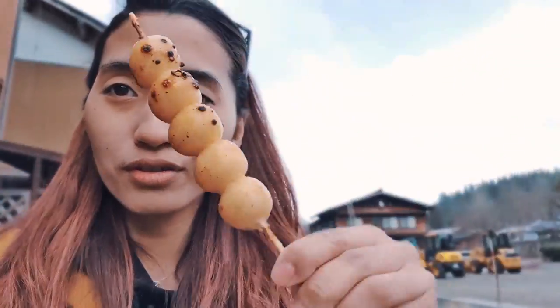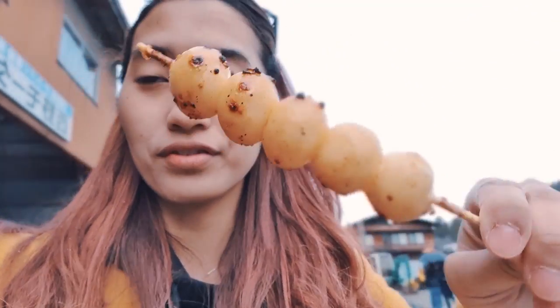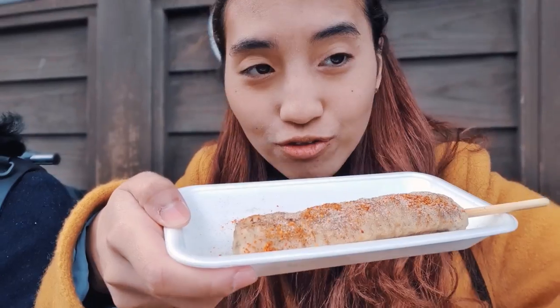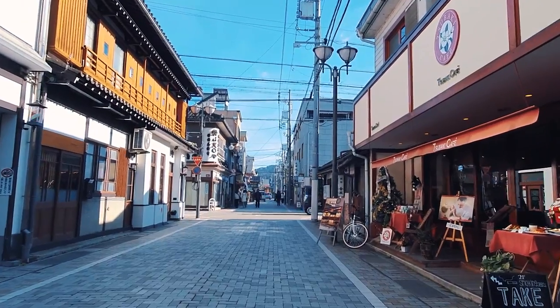The rice bowl is 400 yen — about $1.50. This is the Hida Mitarashi Dango — it's a grilled chicken skewer with soy sauce. This chicken looks slightly different from yesterday's, so I'm gonna try it to see if it tastes the same or better. It feels quite good, but I still prefer yesterday's one. This is much more chewy.